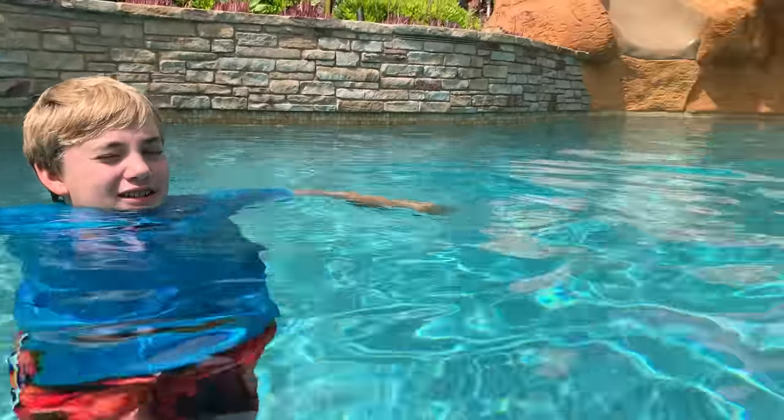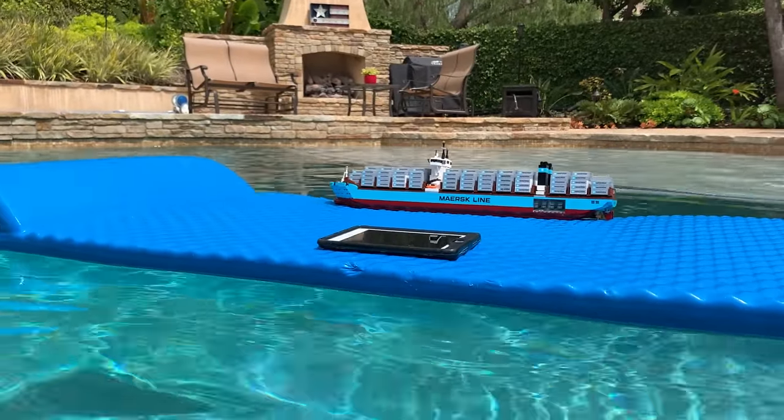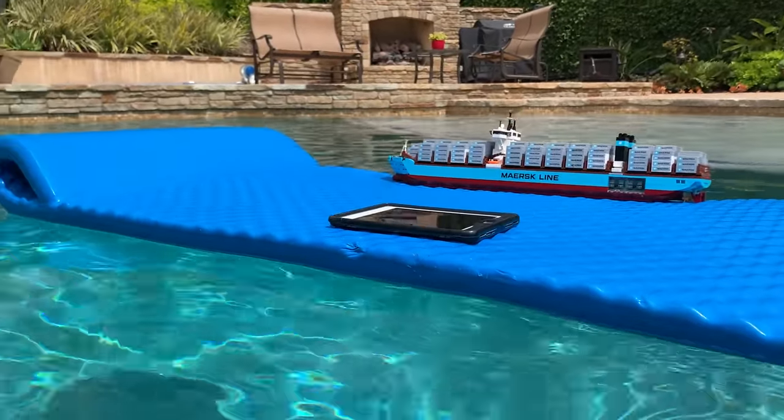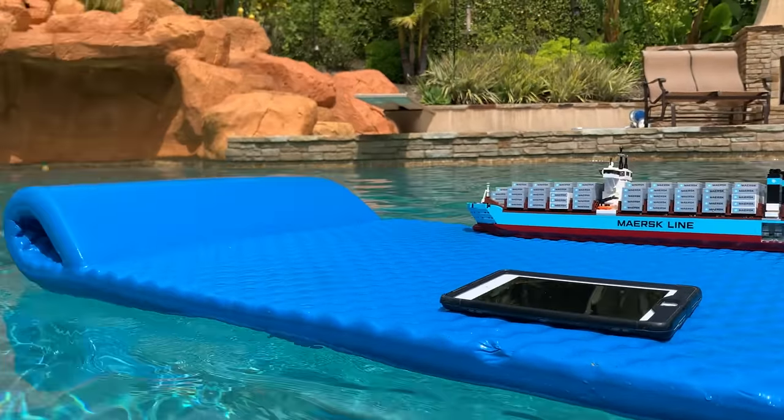Larry's pool mat is floating away and it's got an iPad on it too. The iPad has to turn on the waterfall — it's a remote control.